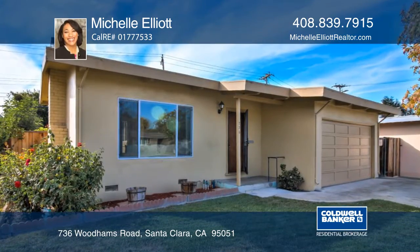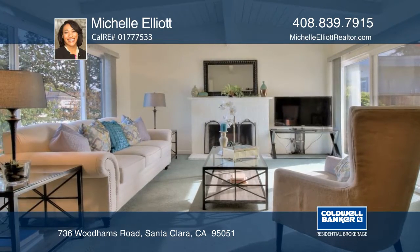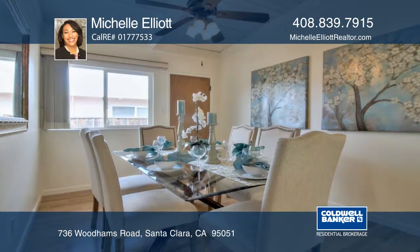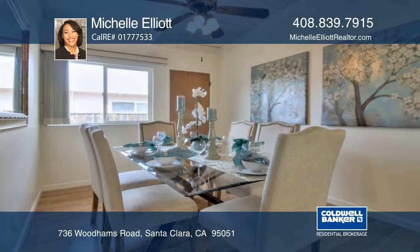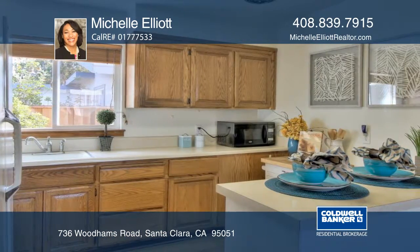This mid-century home features vaulted ceilings and exposed beams showcasing a vintage style. Clean lines and large windows fill the home with light. It has an open floor plan, and the large backyard has mature trees and open space.